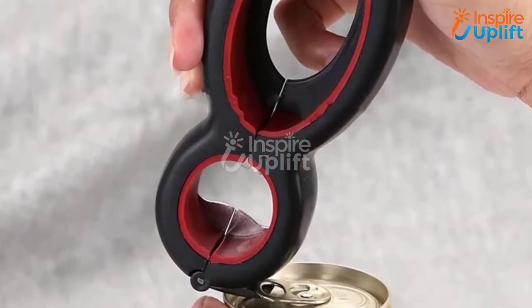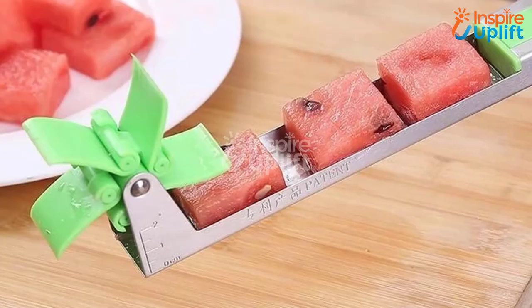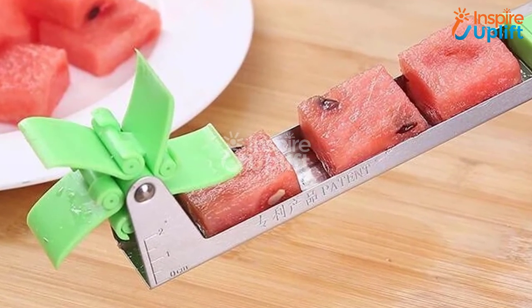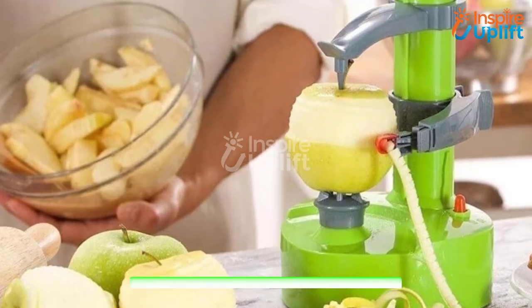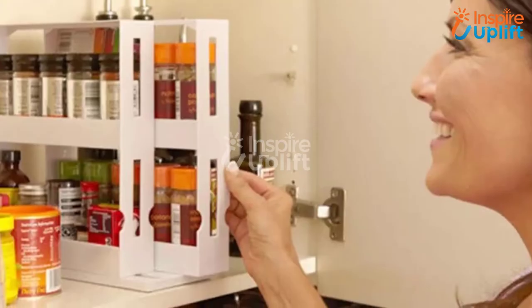Hello guys, in this video we will review 8 best kitchen gadgets that you must have. The gadgets are chosen because of their usefulness, innovativeness, and budget-friendly prices. Check the links shared in the description box for more details. Don't forget to subscribe to our channel and press the bell icon for the latest videos. At number eight,